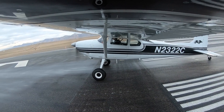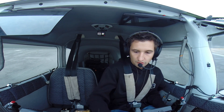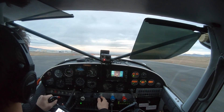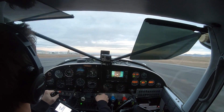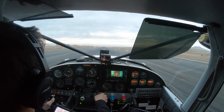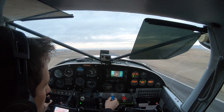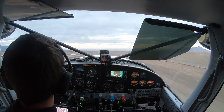Alright, two-niner, two-niner — we're bugged. Locked. Power set, airspeed's alive. Coming up on rotation — prop coming back to twenty-five. Flaps coming up.